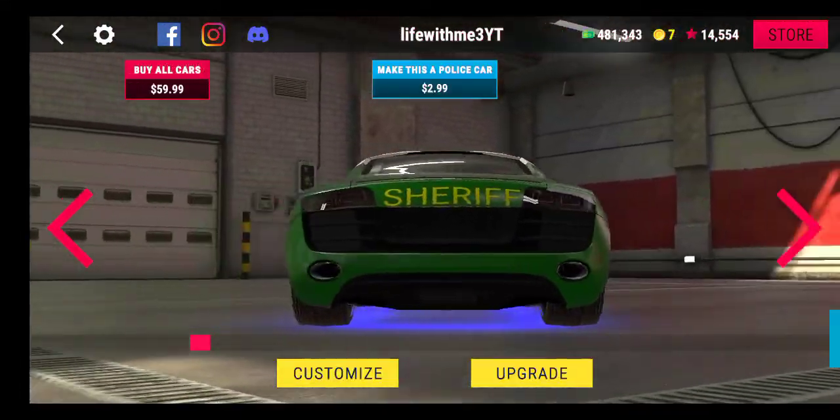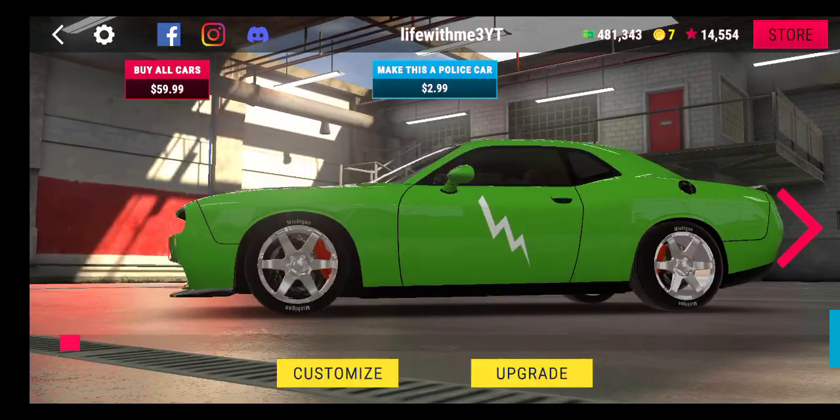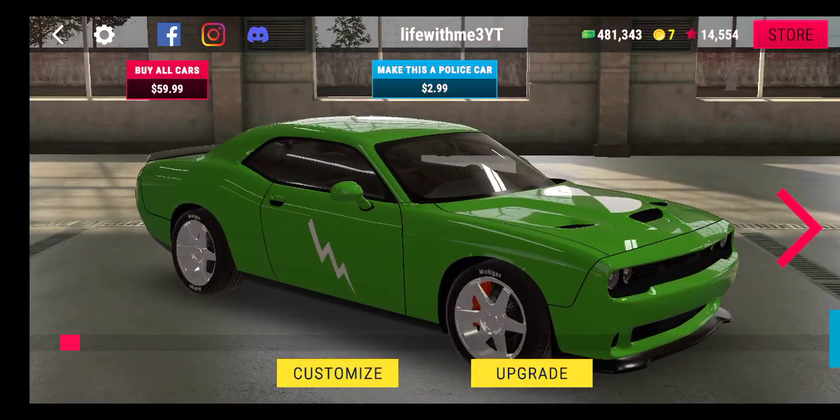Okay, so I'm gonna show you all the cars I have now because I bought some more cars. And then I'm gonna end the video. First car: the Dodge Challenger.